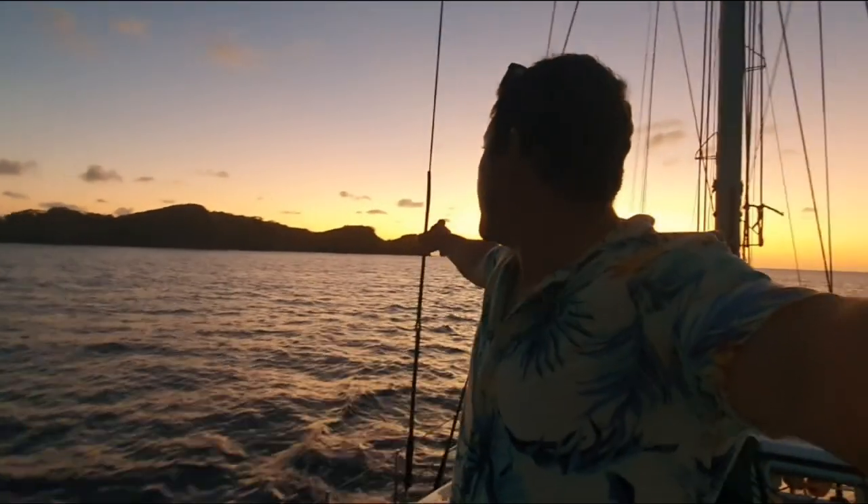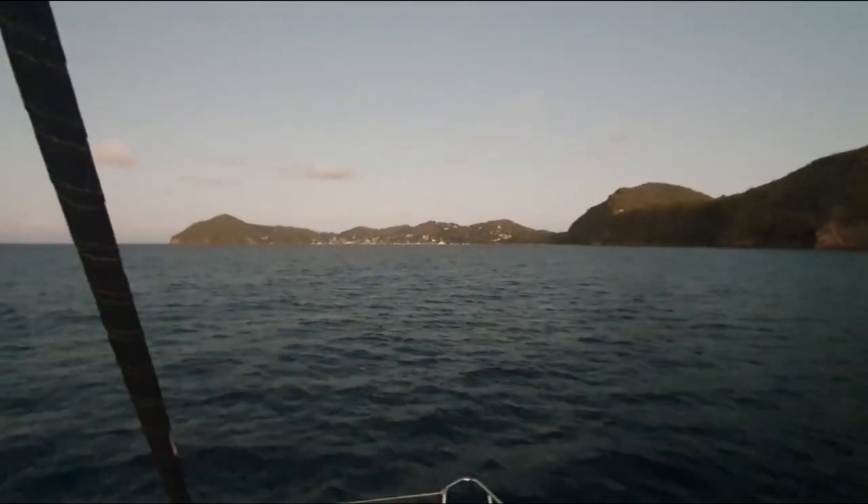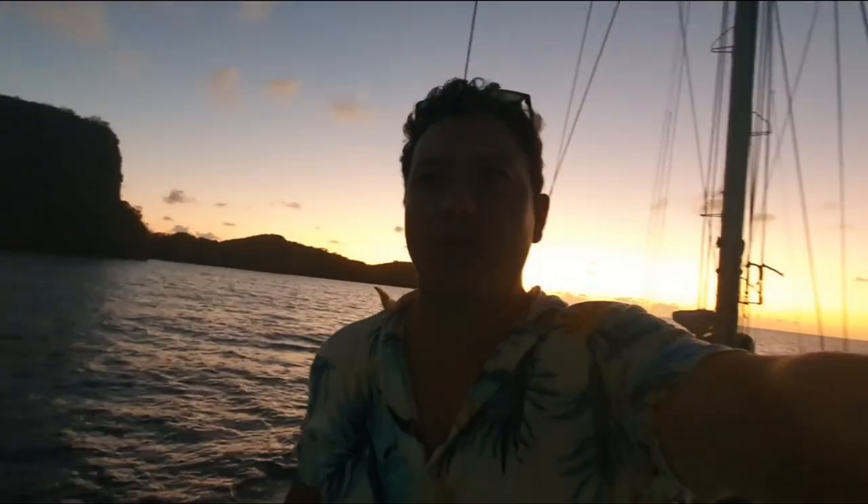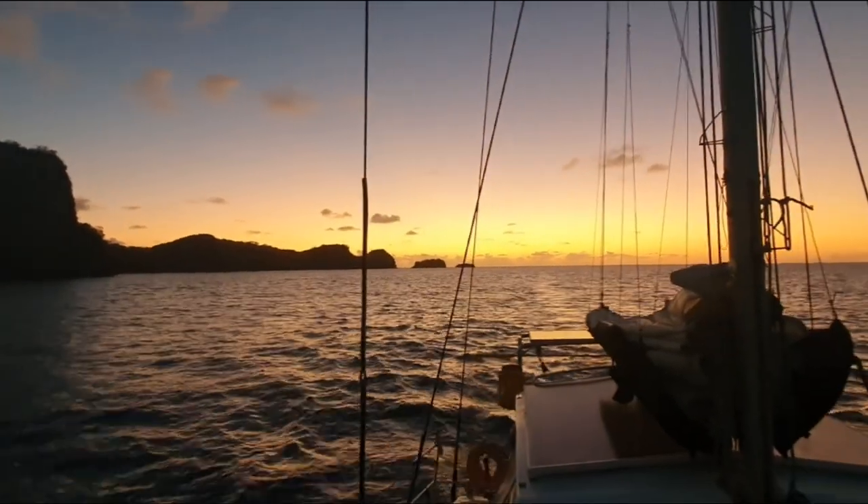We've just come around the point there, sun setting - this is Bequia island. We're straight into the wind now, we have an easterly today, so we're heading dead into it. We're going to anchor in Princess Bay - they reckon that's the best bay to anchor in. From here, we'll be heading over to St. Vincent in a couple of days, waiting for a blow to pass, and then on to Martinique for what should be about an 80-something mile sail.